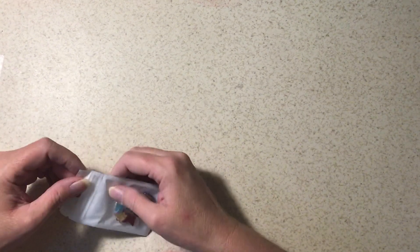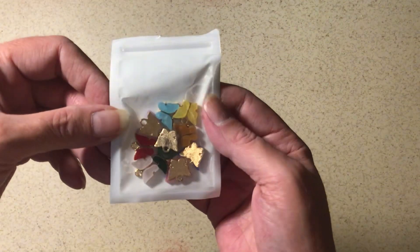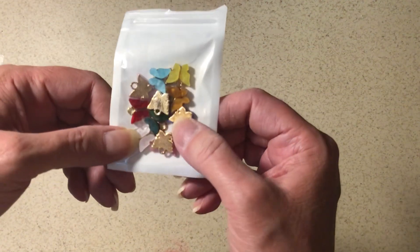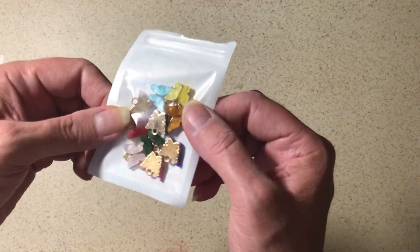I got these butterfly charms. I thought they were really cute. I don't have to open them — they're just going to be cute dangles in a journal.